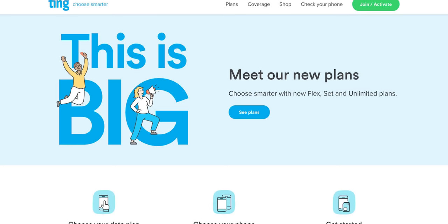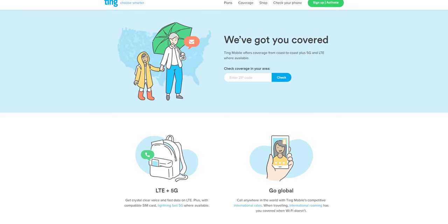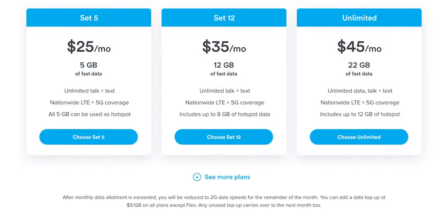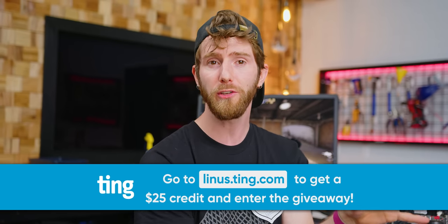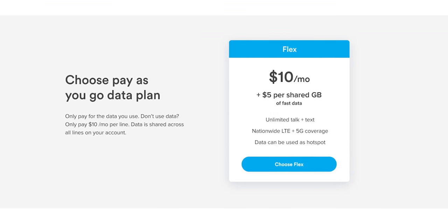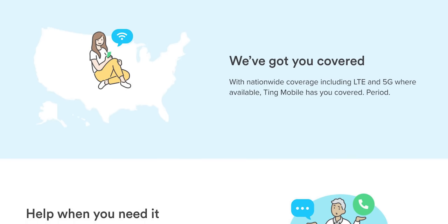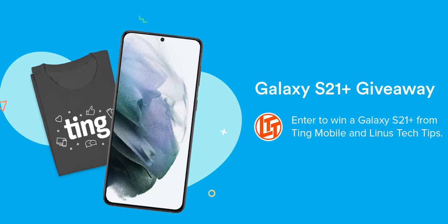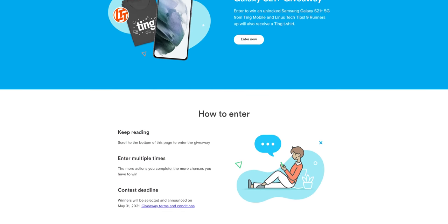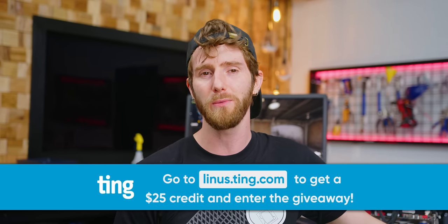You know what else is possible? I'm telling you about our sponsor, Ting Mobile, who sponsored today's video and has new rates that make it easier than ever to see how much you can save by switching. Their data plans start at $15 a month, with unlimited data for only $45, and they've got their new Set 12 plan with 12 gigs of data for $35. Their Flex plans charge just $5 a gig, and data can even be shared on a family plan. You get nationwide coverage in the US, award-winning customer service, and they're giving away a brand new Galaxy S21 Plus 5G. Visit linus.ting.com to get $25 in Ting service credit and enter to win.